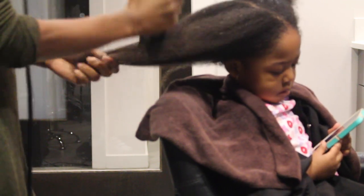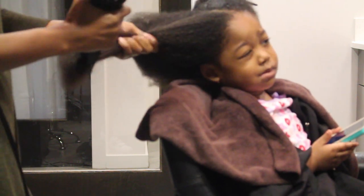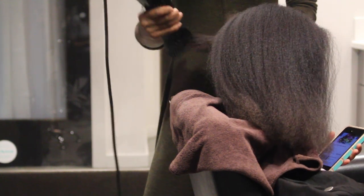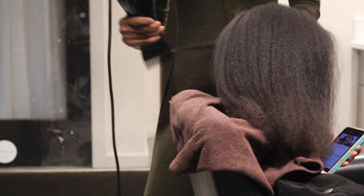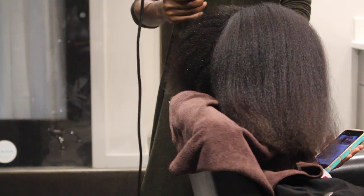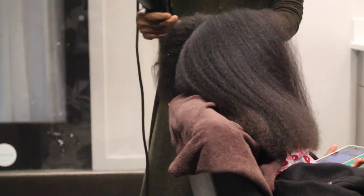I brought along some snacks and her phone to keep her busy during this part. We have blow dried at home but I never really got it this sleek, which is another reason why I wanted to take her to a salon. She does my hair as well, and the setting she uses never feels hot — it's a pretty comfortable setting.